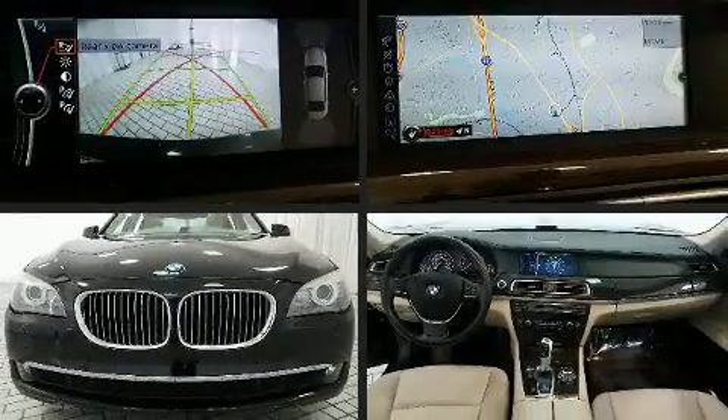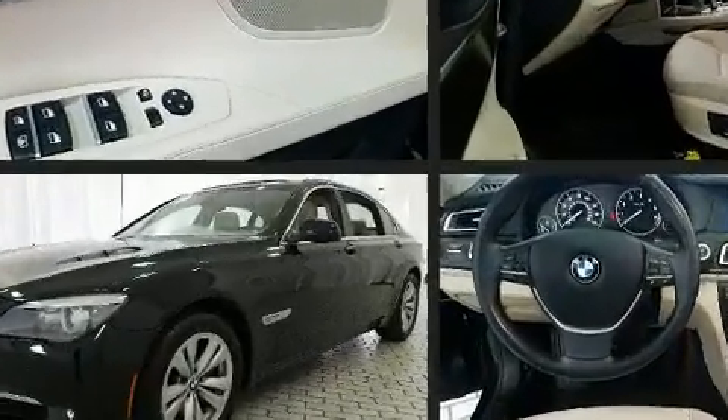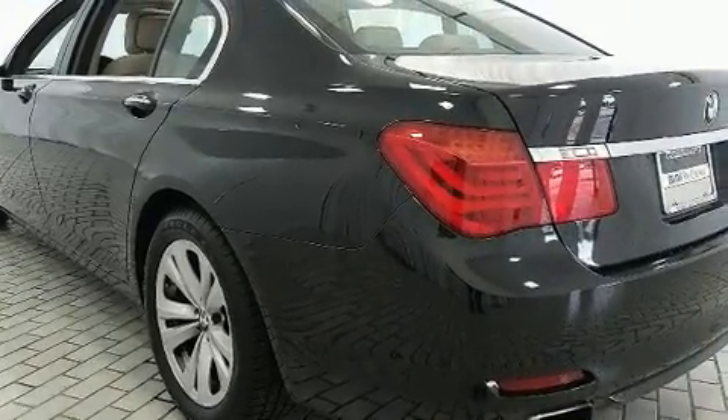Step into the 2012 BMW 740Li. This four-door, five-passenger sedan still has fewer than 70,000 miles. It features an automatic transmission, rear-wheel drive, and a three-liter six-cylinder engine. The engine breathes better thanks to a turbocharger, improving both performance and economy.